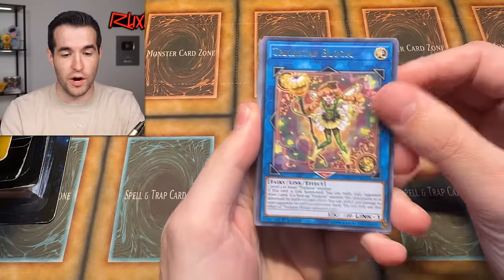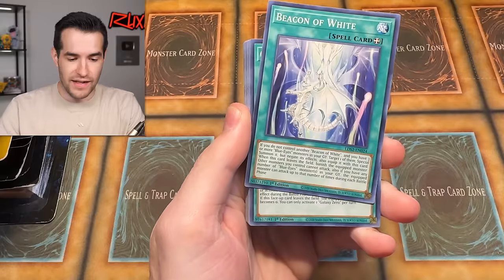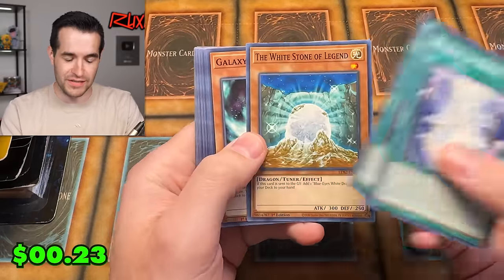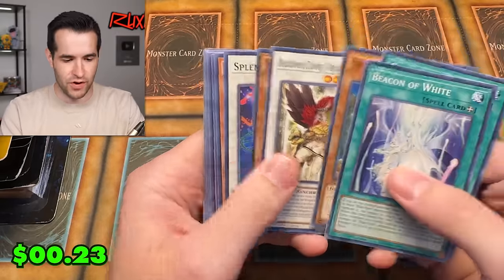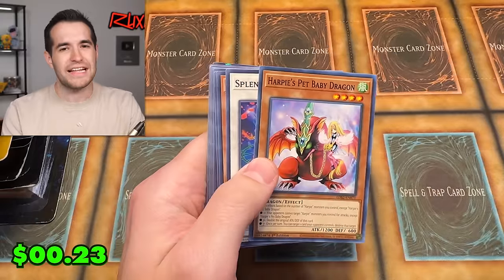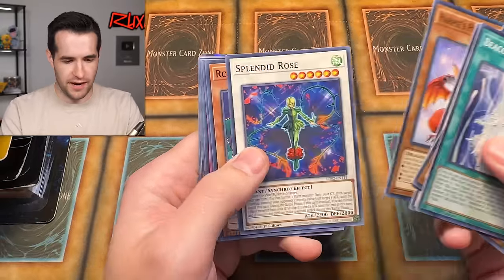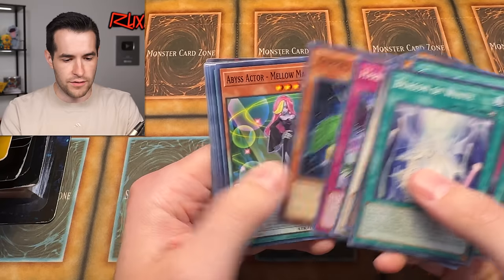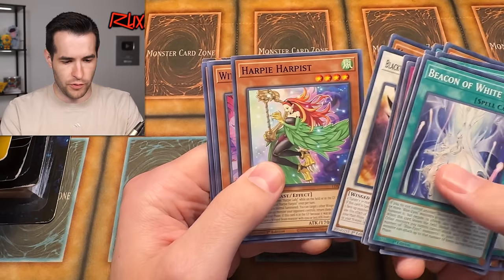We have a Trickstar Bloom — these are pretty old, 2019. That's not a good card. Let's see if we can find one good card. It's not a bad card, but I wouldn't say it's great. We want to find something that's at least a dollar common. Splinter Rose, Rose Tentacles, Harpie Lady Three — maybe a couple bucks is what we're looking for.